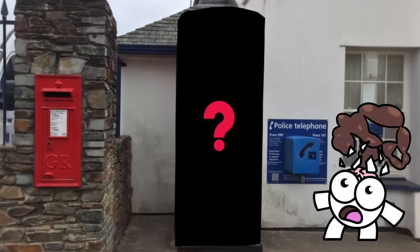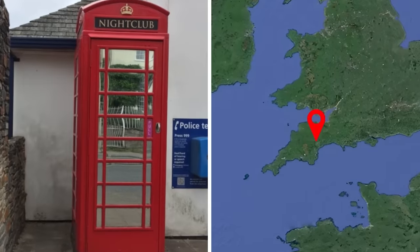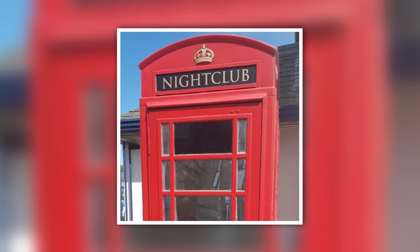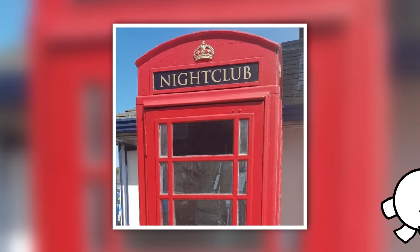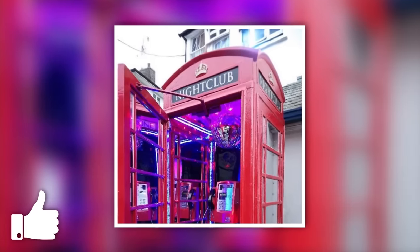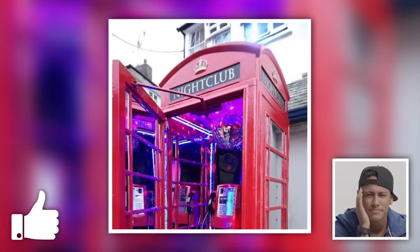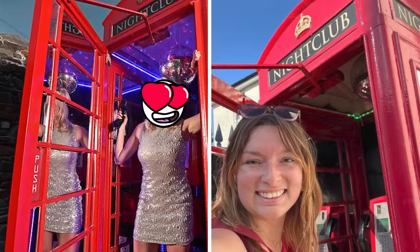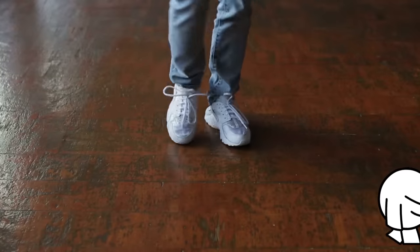But the most mind-blowing telephone box reinvention is one found in Devon, southwest England. It may look like a standard telephone box from the outside, but it's actually a nightclub — a nightclub for one. Inside, there's just enough room for a mini music system, disco ball, and funky lighting. Time to get my dancing shoes on.